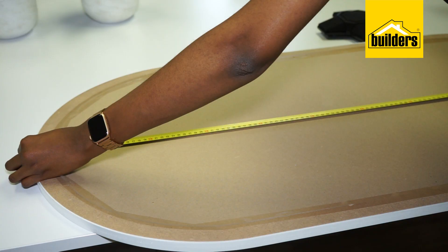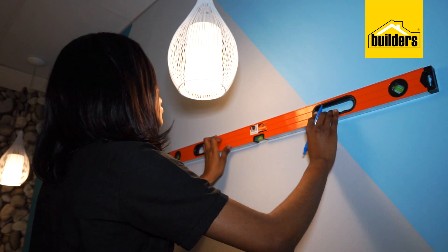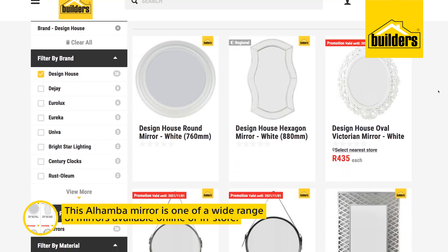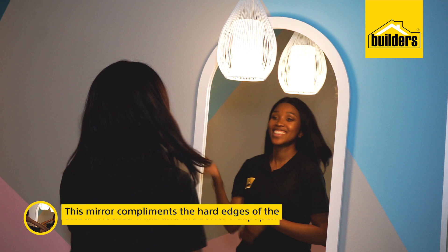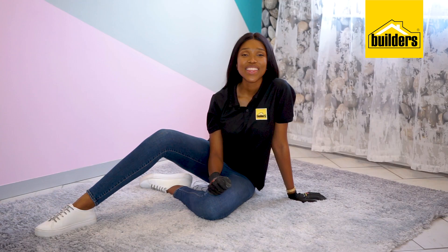All I need to do now before bringing in the furniture and the accessories is hang these mirrors. These gorgeous Alhambra pole-shaped mirrors are from the wide range available at Builders. They are perfect for the space because they complement the harder edges of the color-blocked walls and the softer, more organic shapes in the wallpaper.